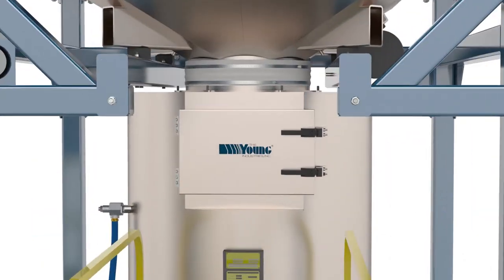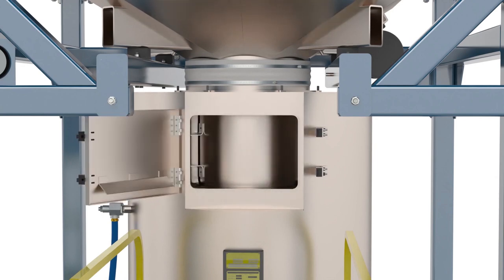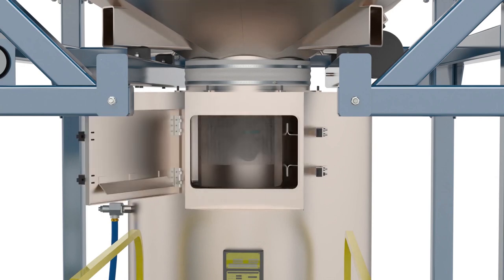Below the pan is a hinged access door. The door is opened and the operator reaches inside to untie the bulk bag discharge spout.